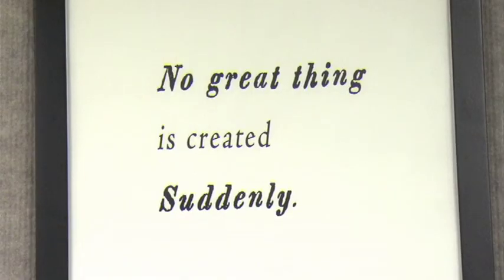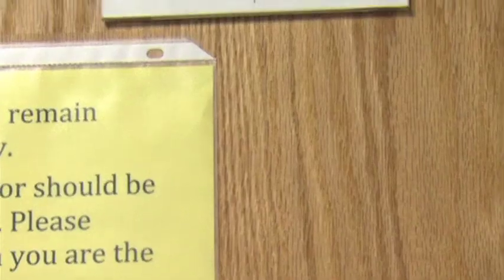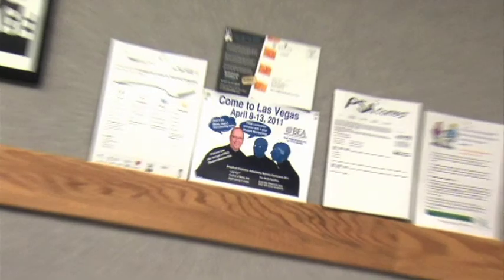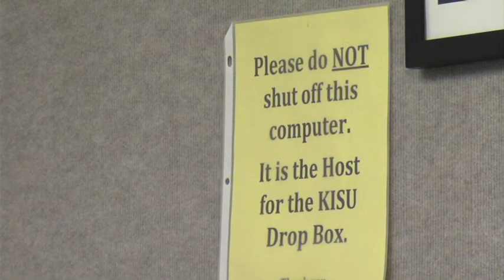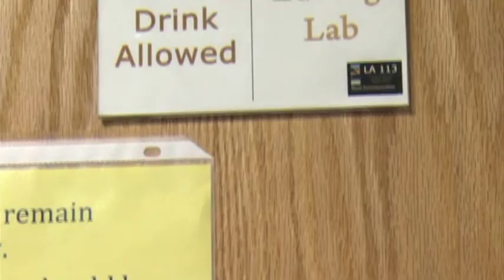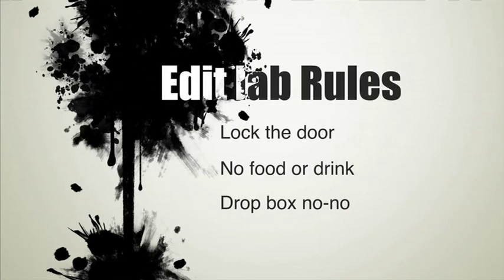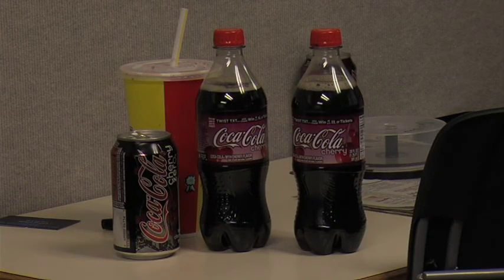There are several postings around the edit lab. Some are inspirational, some are informative, and others are downright weird. You want to read the important announcements first — these three are the main rules of the edit lab. When Tom says no drinks, it specifically means you can have many different types of drinks as long as you keep them on the desk by the door, but no alcohol.